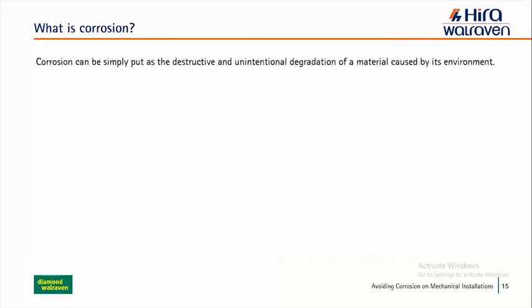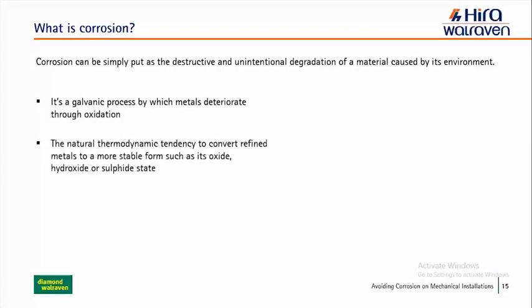Corrosion can be simply put as a destructive and unintentional degradation of material caused by its environment. It's a galvanic process by which metals deteriorate through oxidation — the natural thermodynamic tendency to convert refined metals to a more stable form such as its oxide, hydroxide, or sulfide state. When exposed to air, iron rusts, silver tarnishes, and copper and brass acquire a bluish-green patina. Commercially, iron is by far the most important, and roughly a fifth of the world's annual steel production goes towards replacing damaged items.